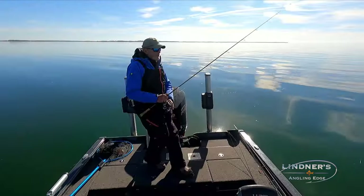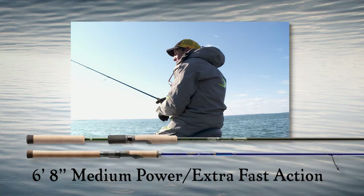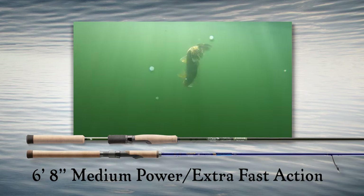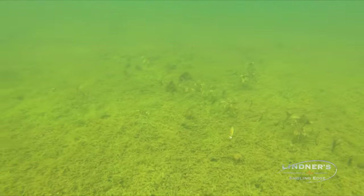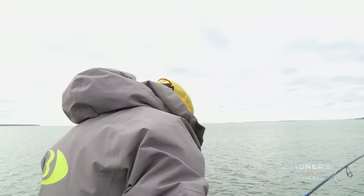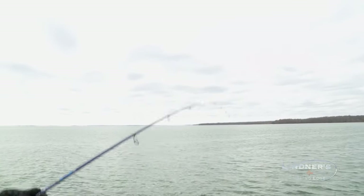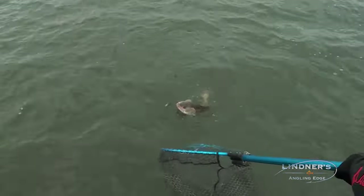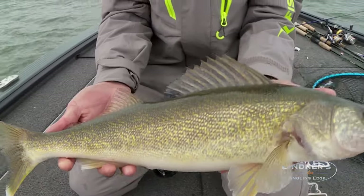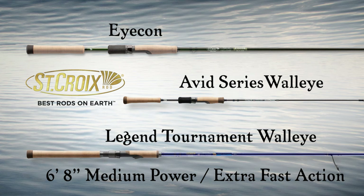For today's jigging mission, Al and I are both using the same stick, just different models. It's a six-foot eight-inch, medium power, extra fast action. The extra fast tip is ideal for snap jigging with artificials, but it also provides the right amount of flex in the tip when walleyes aren't launching the jig — they're just hanging on the minnow — so you can put pressure on the fish without risking them dropping the bait. St. Croix has this power and action in their three walleye lines: Ticon, Avid Series Walleye, and Legend Tournament Walleye. Because this is the ultimate jigging rod.